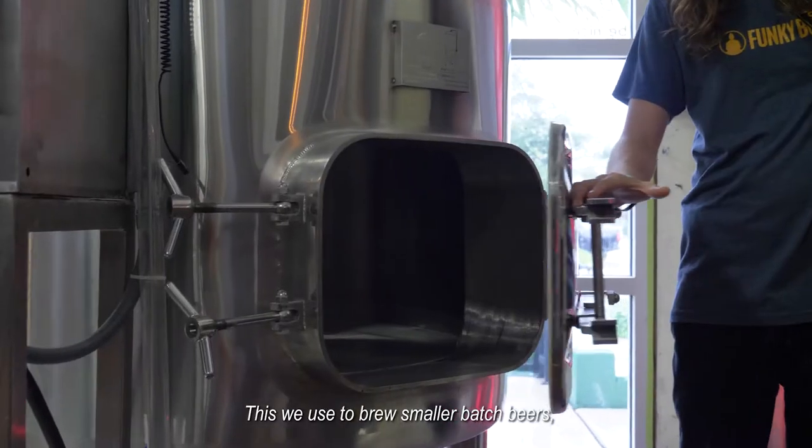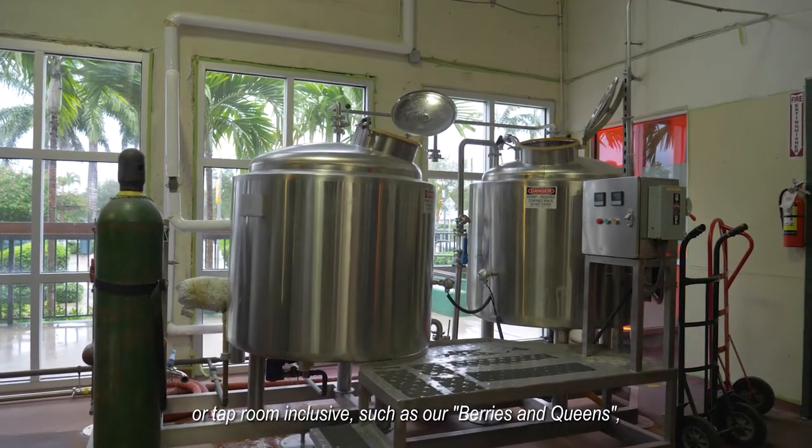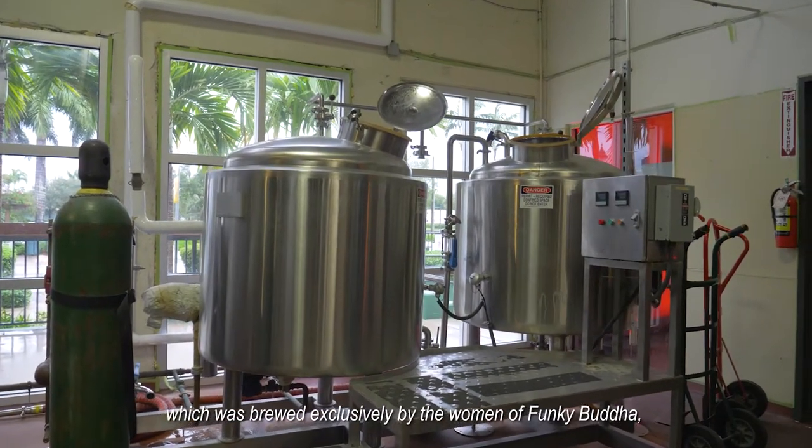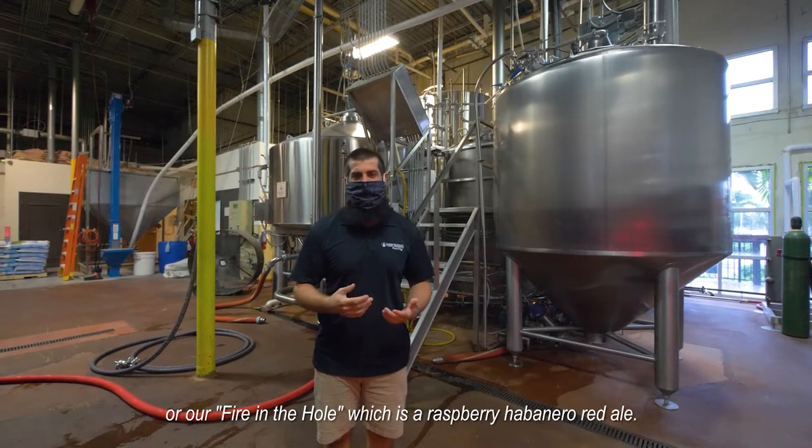We use the pilot system to brew smaller batch beers or tap room exclusives, such as our Berries in Queens, which was brewed exclusively by the women of Funky Buddha, or our Fire in the Hole, which is a raspberry habanero red ale.